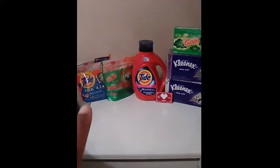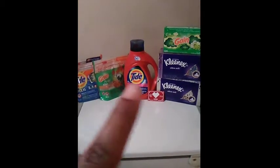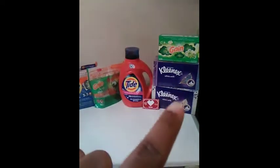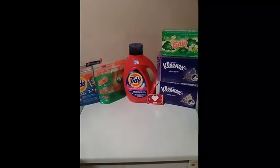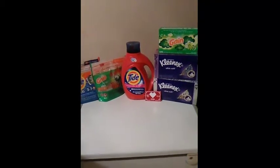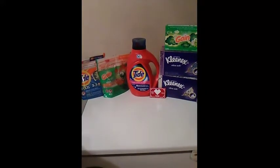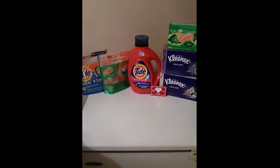I had a $2 digital for the Tide pods, a $2 digital for the Gain flings, a $3 digital for the Tide liquid, a $2 digital for the Gain dryer sheets, and a $0.50 digital for Kleenex that I had forgotten about. I also had a CRT that printed yesterday for $3 off $12 on laundry products, and I rolled $6 in ECBs — that's all I had.